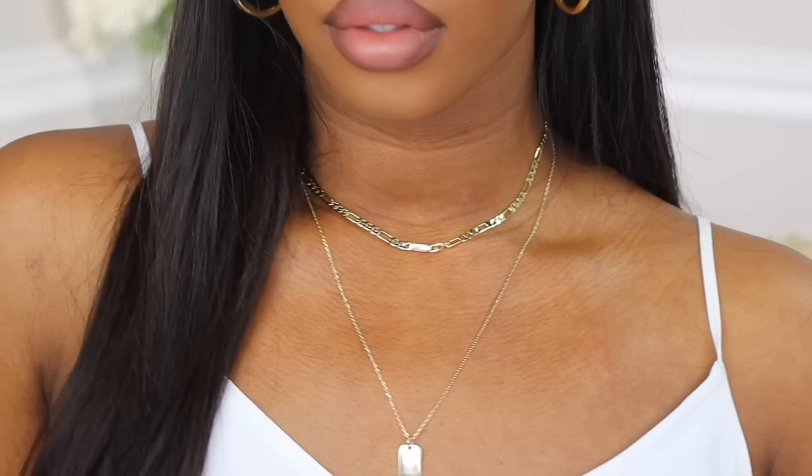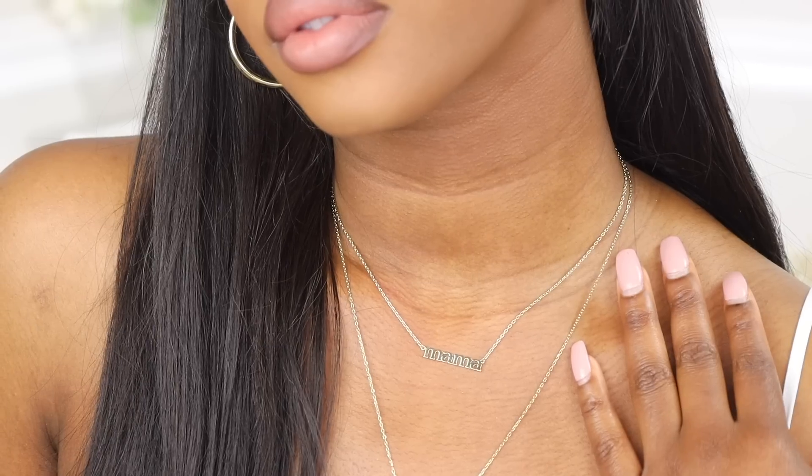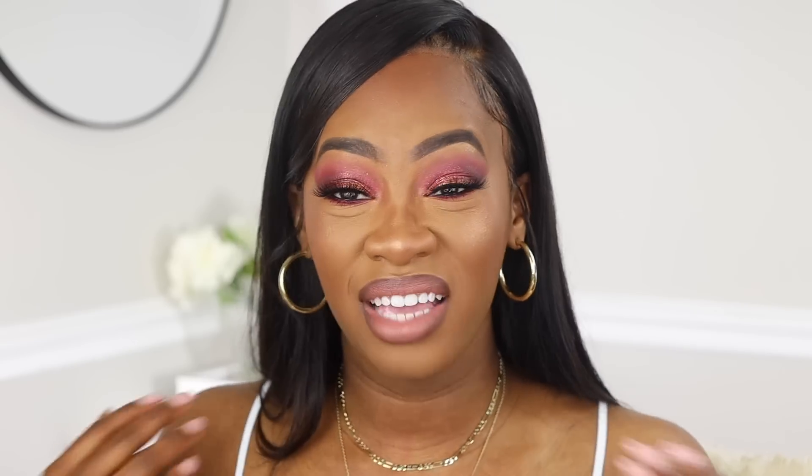I'm gonna be showing you guys the full outfit towards the end of the video, but really quick I want to show you guys my jewelry from Ana Luisa. I like a balance, so if I'm doing a crazy look I need my jewelry not to be super bulky, not super crazy. I love that their pieces are really dainty. They're very feminine and extremely high quality. I feel like their pieces are super simple, staple pieces for your wardrobe. The prices range from $39 all the way up to higher end prices, but all the pieces are very high end.